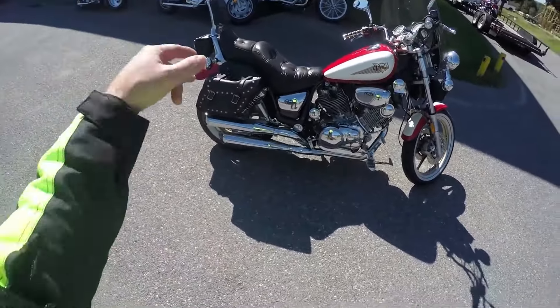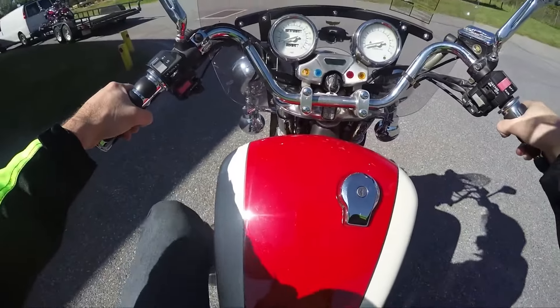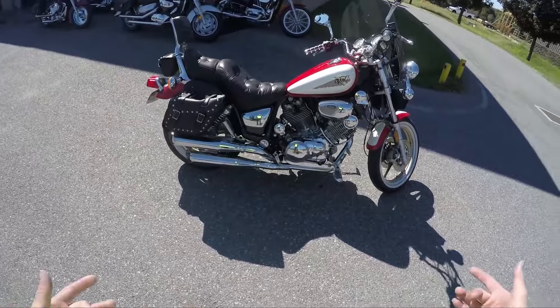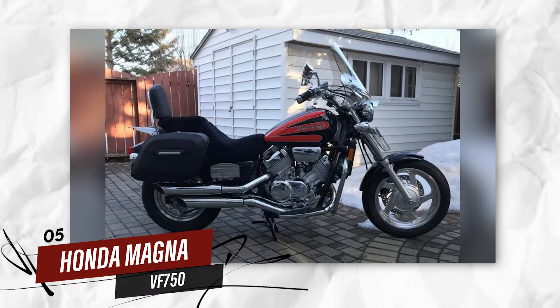Its low seat height and nimble handling make it an ideal bike for newer riders, while its rugged construction ensures it lasts well beyond the years. Whether used for daily commuting or occasional touring, the Virago 535 remains a top choice for those looking for a dependable, affordable cruiser.